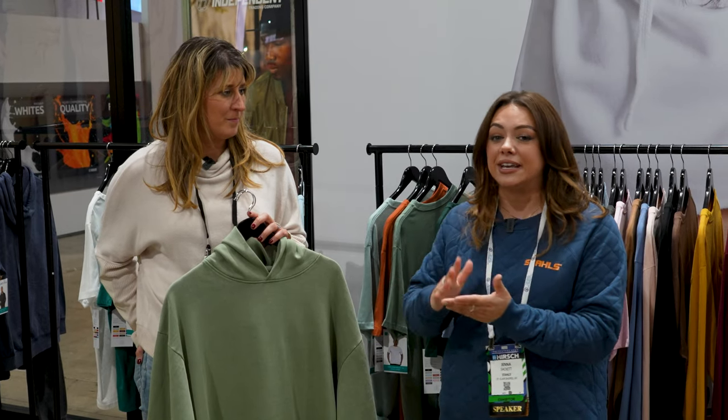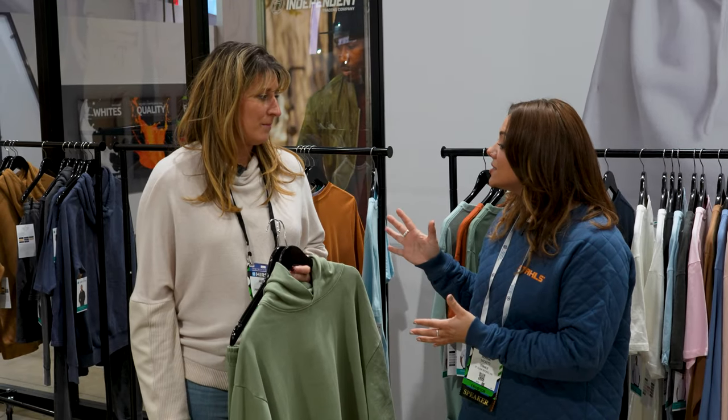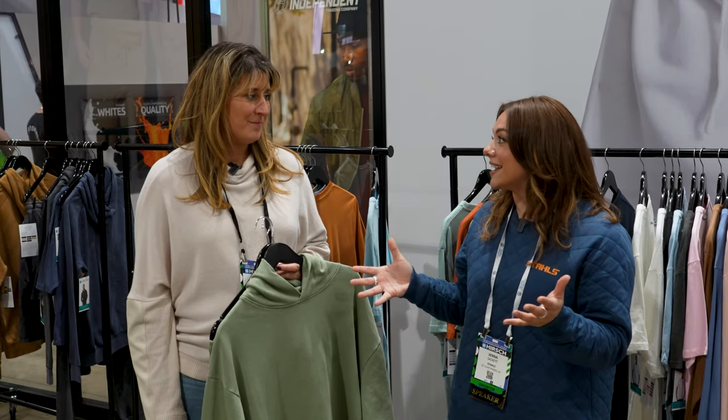They don't just do fleece, but we wanted to show you these three specific options. They are definitely a good, better, best for those of you using that strategy whenever you're targeting your audiences with new offerings. Thank you, Melissa, so much for showing us around the Lane 7 booth here at Impressions Long Beach. For more information on the products seen, check out the links in the description.